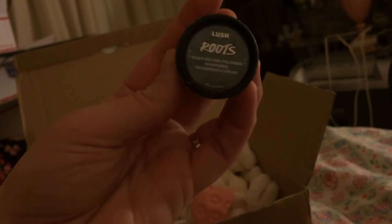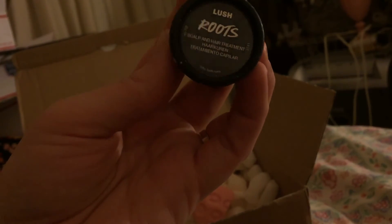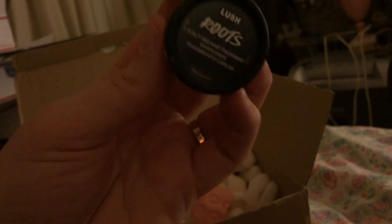Then I have Roots, scalp and hair treatment. I've been wanting to try this for a little while, so I decided I'd request to get that. They're pretty good about when you request samples — they try to give whatever ones you request. If you say please, remember your manners, kids.